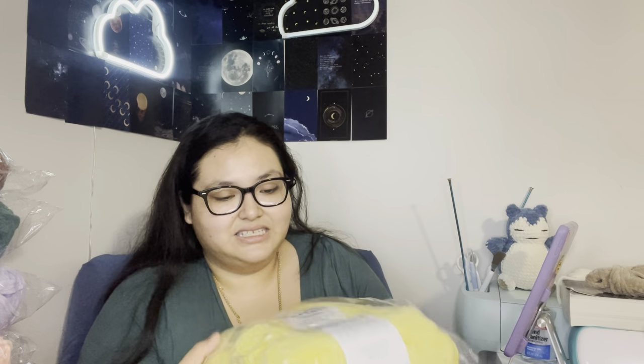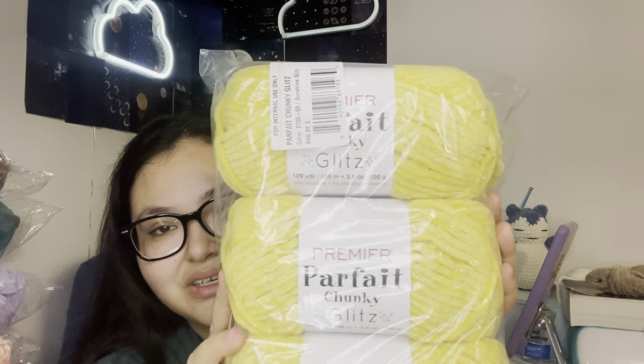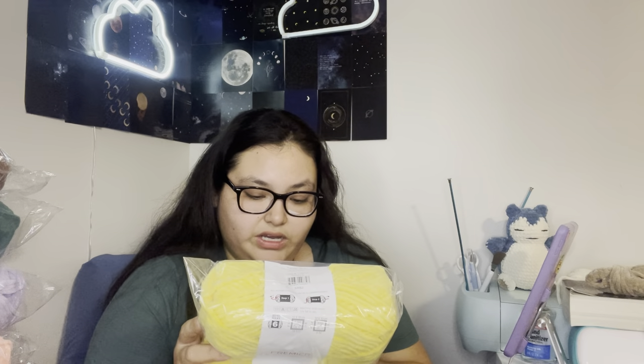So we're going to try out the Parfait Chunky Glitz — and this is Sunshine Glitz, so it comes with glitter. I've never tried it out before. It's a sunshine color but with glitter. We have three balls here and three more balls, so six balls altogether. I'm running out of room — there's a pile right here, a pile right in front of me, there's another one right here.